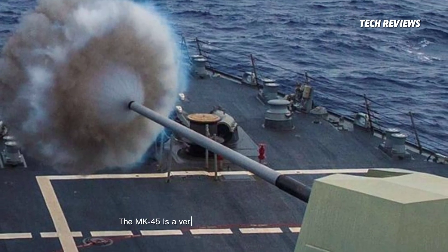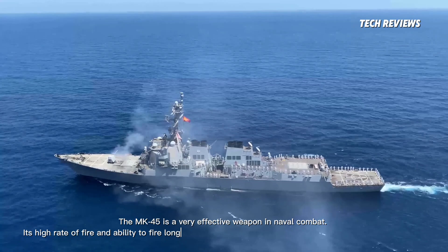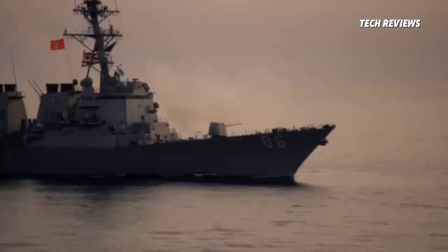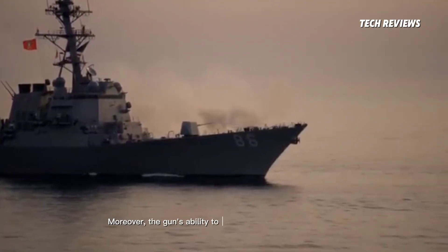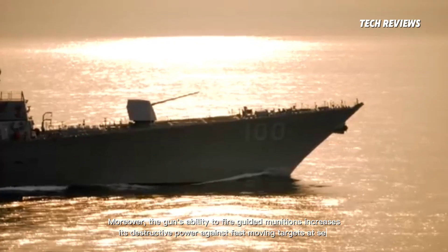The MK-45 is a very effective weapon in naval combat. Its high rate of fire and ability to fire long-range projectiles makes it ideal for supporting surface combat. Moreover, the gun's ability to fire guided munitions increases its destructive power against fast-moving targets at sea.